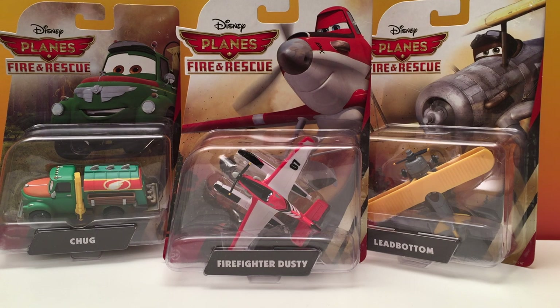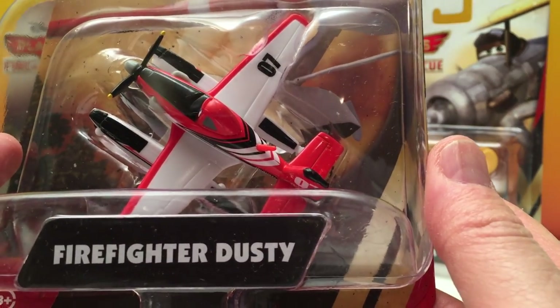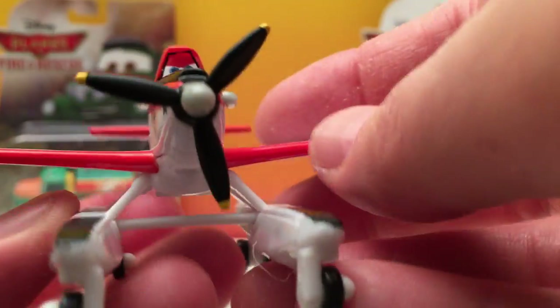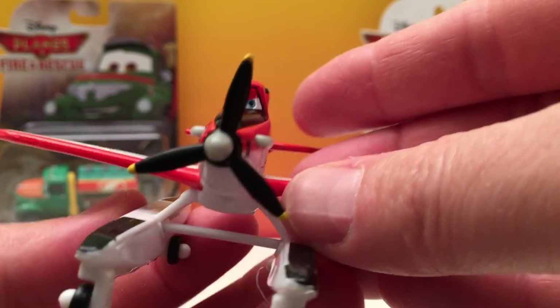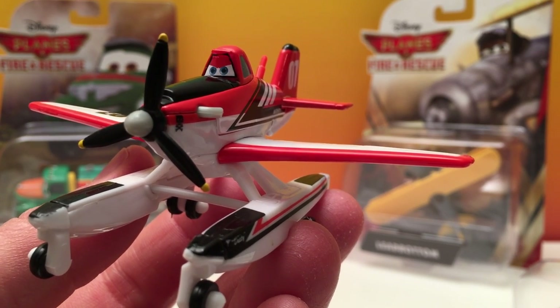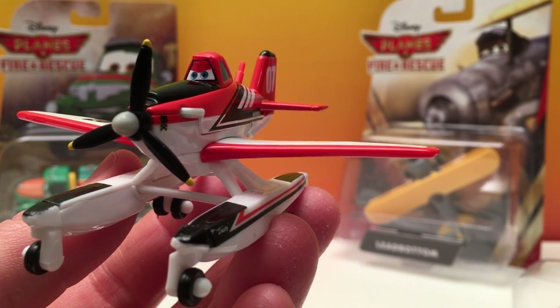Hey guys, today we're opening up some of the characters from Disney Planes: Fire and Rescue. First we have Firefighter Dusty. When Prop Wash Junction needs a second firefighter, Firefighter Dusty comes to the rescue. Between races, Dusty Crophopper trains with the Piston Peak Air Attack team to be an aerial firefighter.